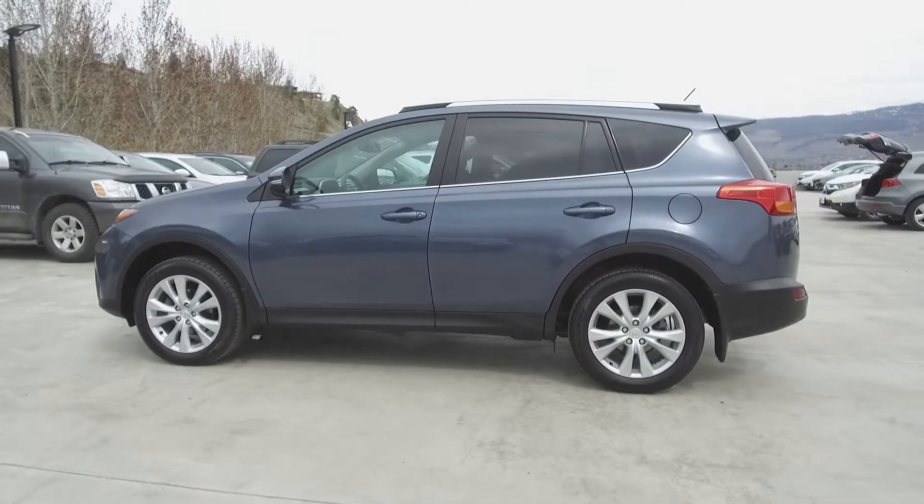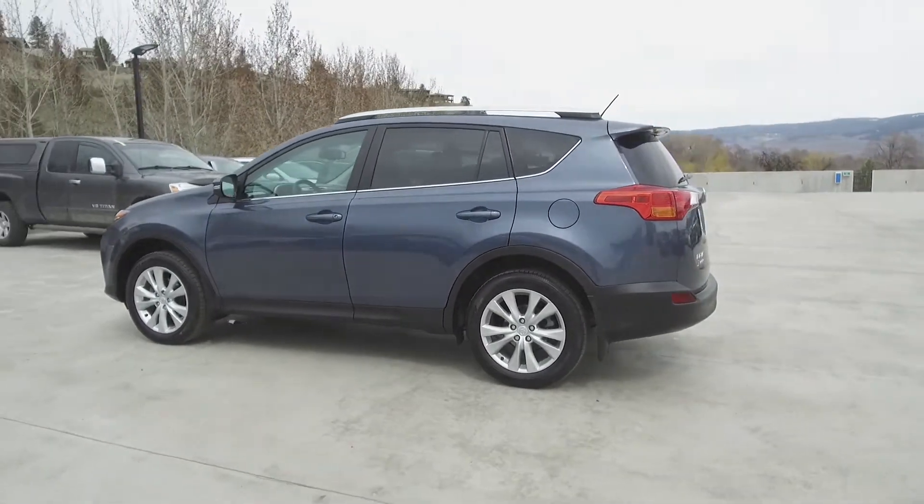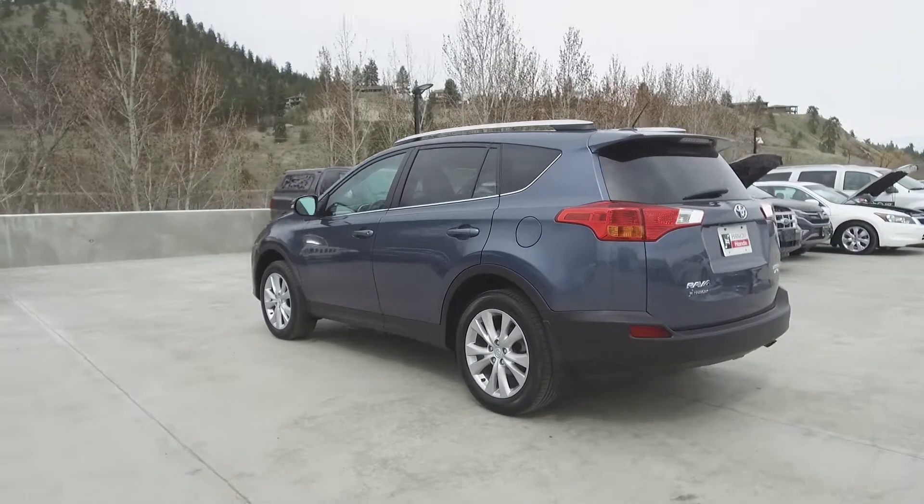This RAV4 comes with safety features including dual airbags, side airbags, side curtain airbags, anti-lock brakes and vehicle stability assist.